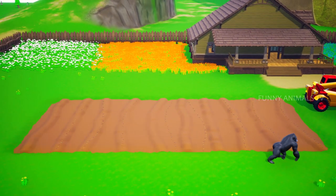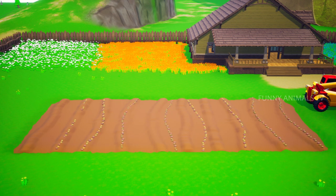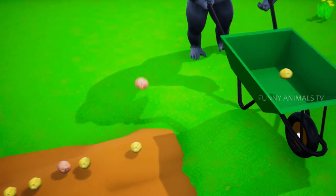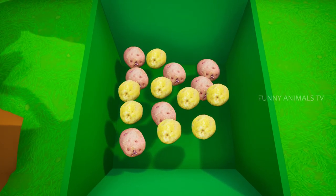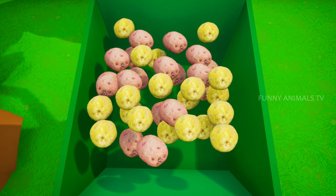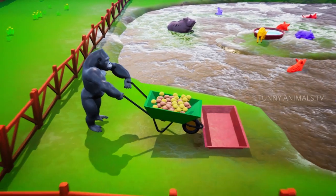Days passed by and Mr. Gorilla watered his potatoes every single day. Finally, it's harvest time. The potatoes are ready to be harvested — they are fresh and look yummy. He brings in a trolley to fill some potatoes and give them to the piggies to feed on.